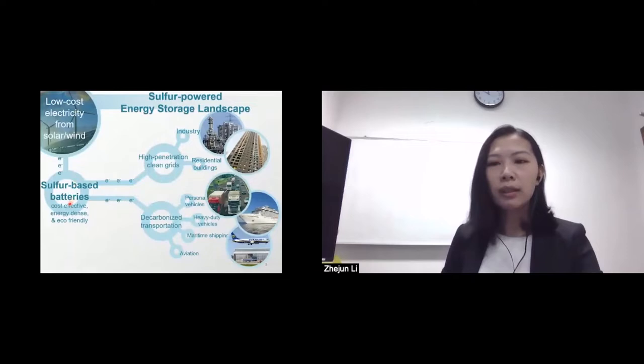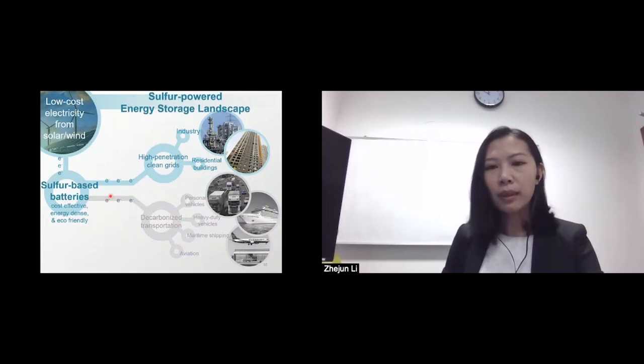Therefore, our work focuses on resolving the challenges suffered by sulfur-based batteries in order to promote a sulfur-powered energy storage landscape. Let's start with sulfur-based batteries for grid-scale application.